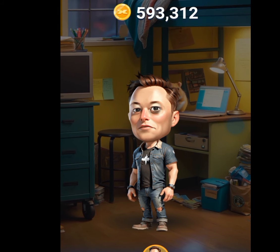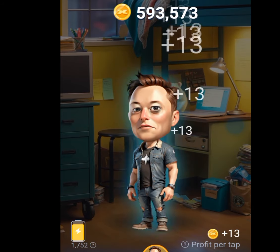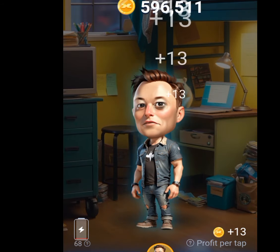Once you have tapped the mining menu, tap here. As you tap, your coins will be increasing. Remember, the more coins you have, the more money you are going to make. Keep tapping until you exhaust your power.